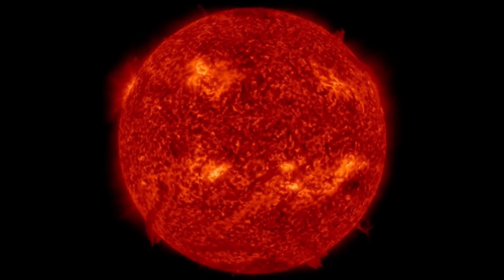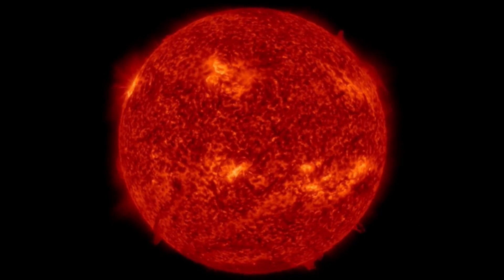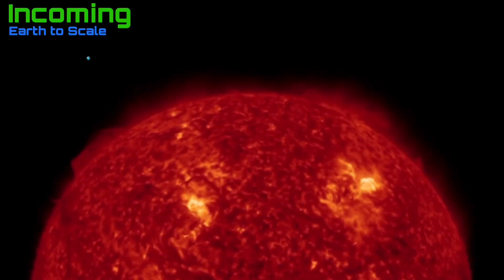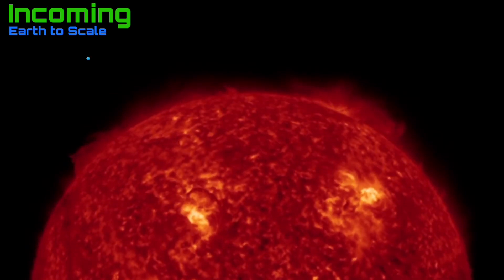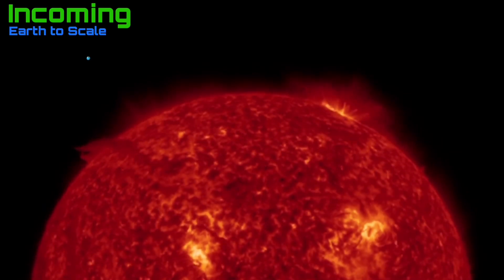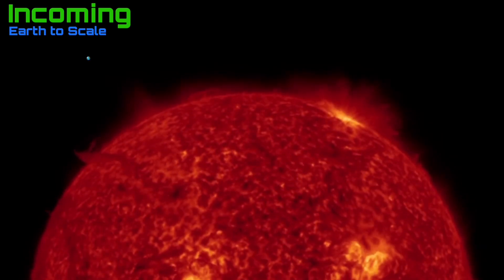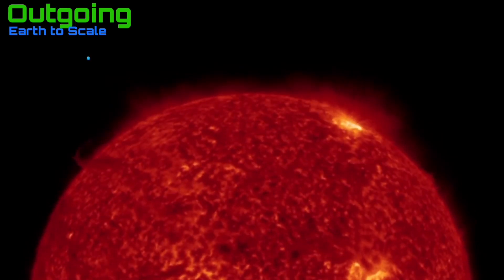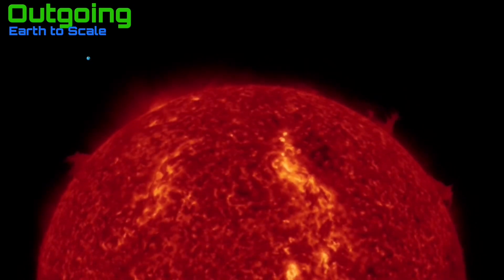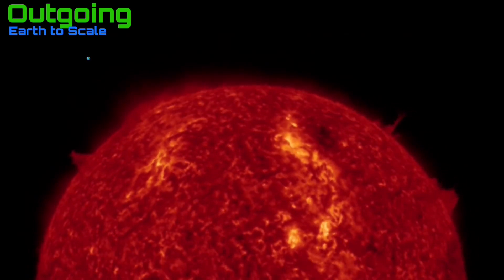Starting out here looking at the sun, 304 angstroms. You can see quite a bit of activity even on this imagery here. Big fiery cresting region, top left side. Plasma filament getting ready to eject from the bottom left. Looking at the last 24 hours, 48 hours incoming. Little earth to scale to show there. Pretty active sunspot region incoming. And as well, that large plasma filament on the left side looks like it's about to rip away.